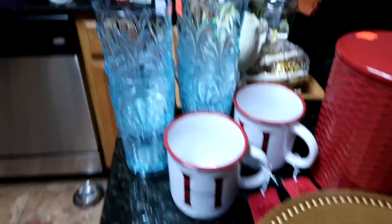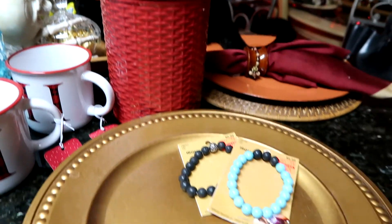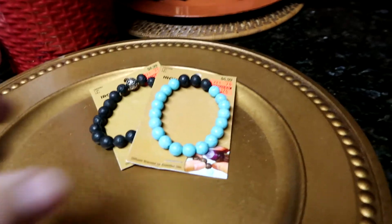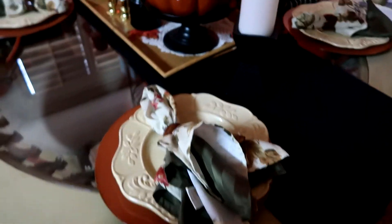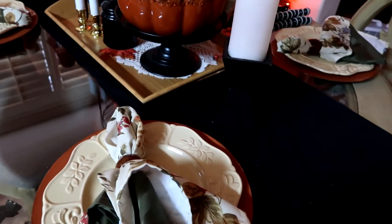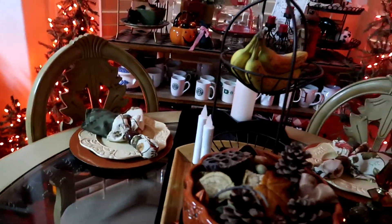So those are the glasses I picked up today at Hobby Lobby, these are the coffee cups, this is the canister, and those are the little bracelets — I love them. These are the chargers. This is what it's going to look like for the table. I should have put the candles on but that's okay. It was a budget day today — I enjoyed it! I'll see you in the next video, talk to you soon, bye!